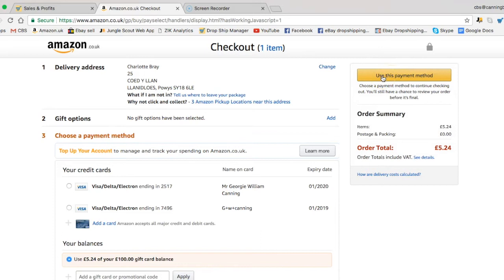I bought an Amazon gift card, which means it's almost like a bank account — you're almost using a bank account. Again, you just click on 'use this payment method.'